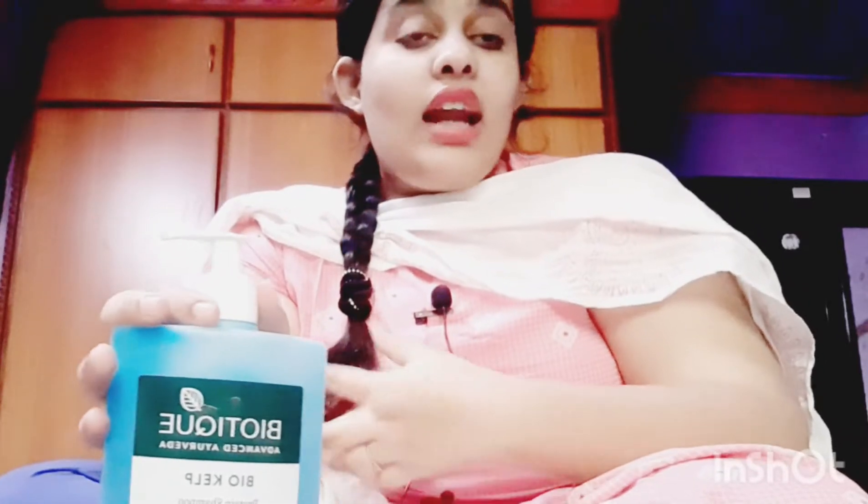We tested it two months back. I have a specific area with hair concern. Finally, I ordered it on Amazon.